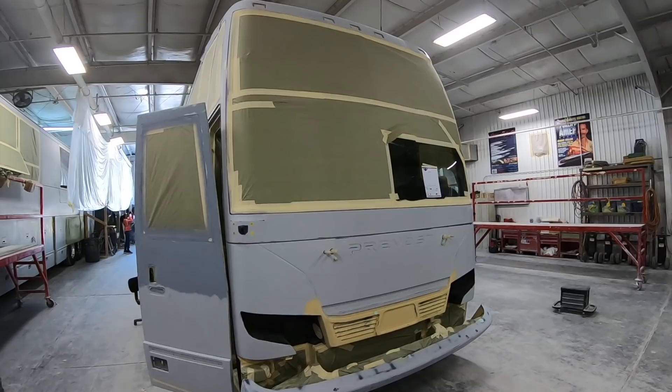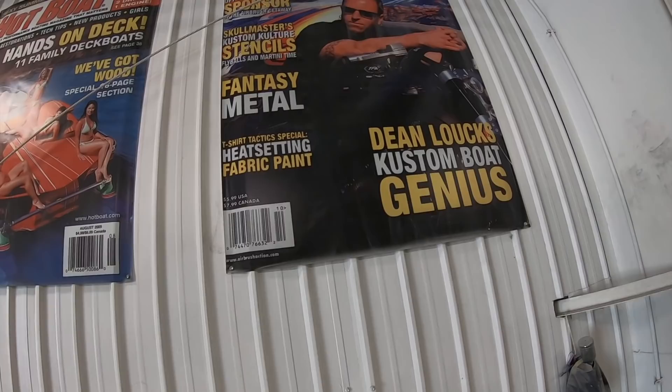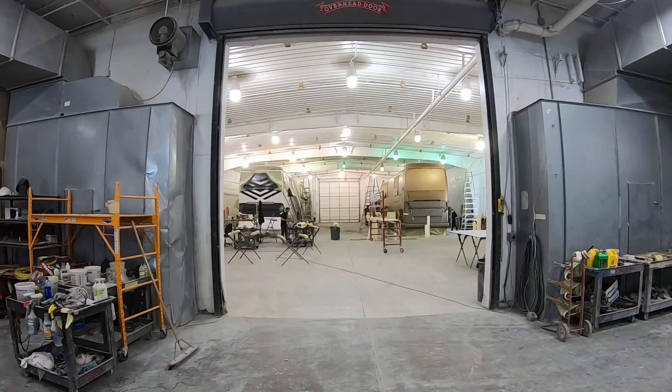We have new coaches being prepped, as you see. We're painting at least a couple of buses in here at a time, along with other smaller projects. We have a lot of room here, as you see.